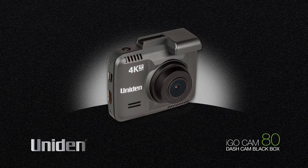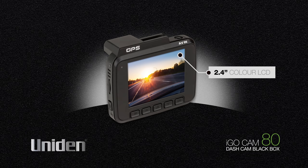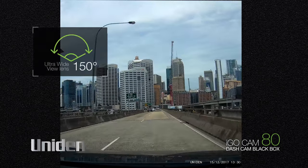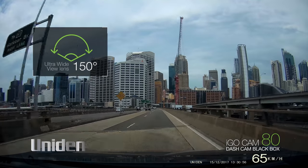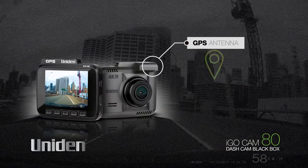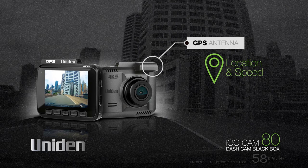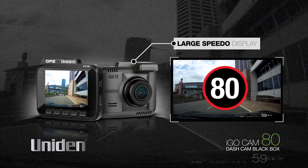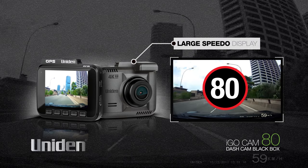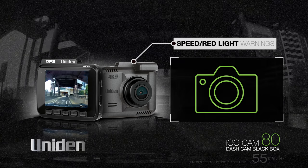The UNIDEN iGO Cam 80 captures footage up to a massive 4K 2160p. You'll capture exactly what has happened in any incident, and the large 2.4 inch LCD colour screen for playback and menu setup means you'll see every detail. The ultra-wide view 150 degree lens adds to the field of vision available and provides an even greater chance of catching all the action. A GPS antenna inside the mount enables geotagging, recording the location and speed of the vehicle, and a large speedo display for quick and easy reading of the current speed with minimum driver distraction means you're always aware of the speed being travelled. Built-in speed and red light camera warnings alert you to any upcoming fixed speed or red light cameras.